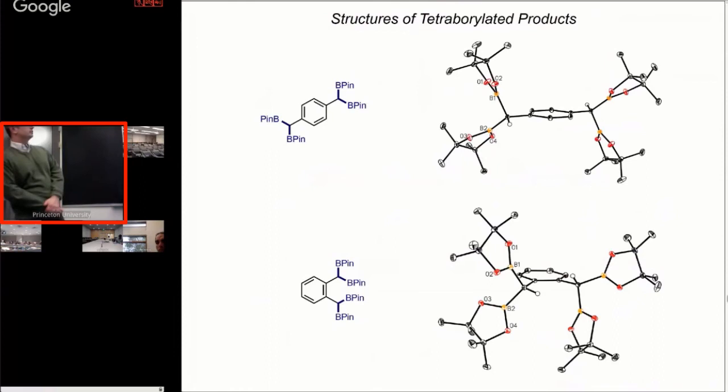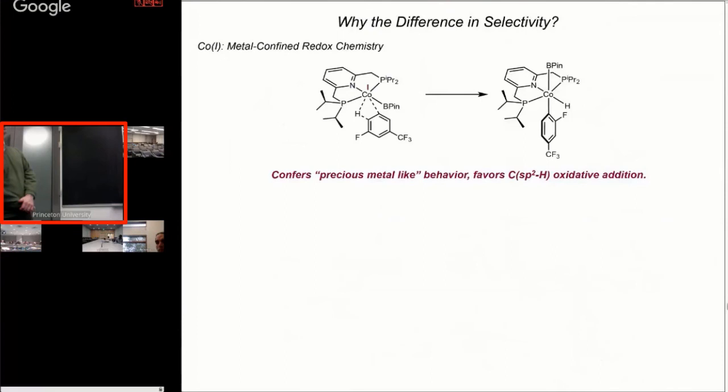Here are some really pretty crystal structures of some of these diborylated products — the para-xylene isomer and the ortho-xylene isomer. Nothing structurally unusual here, just really pretty molecules to look at. It just warms my heart to have a crystal structure without a metal in it.